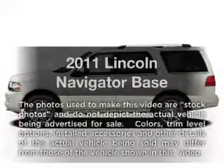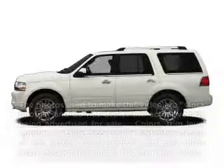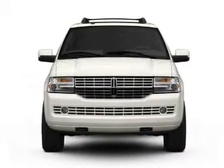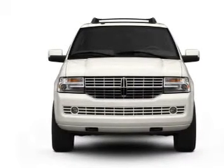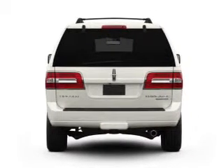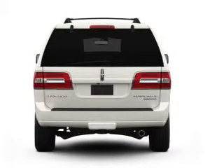Introducing the 2011 Lincoln Navigator. If you're looking for an automobile with great attributes, look no further. With a powerful 8-cylinder engine connected to a smooth-shifting 6-speed automatic transmission, reach your destination effortlessly with GPS navigation.